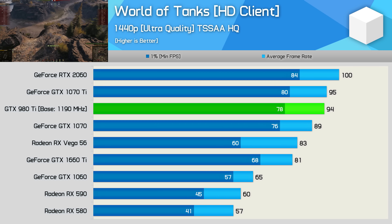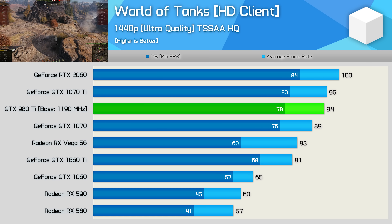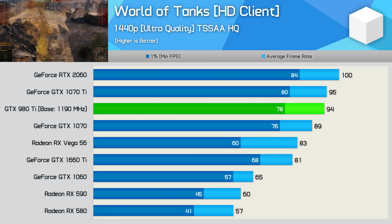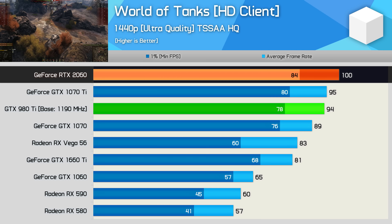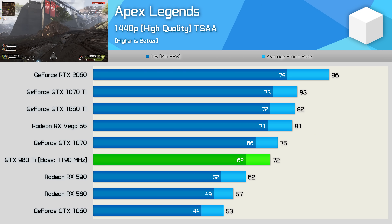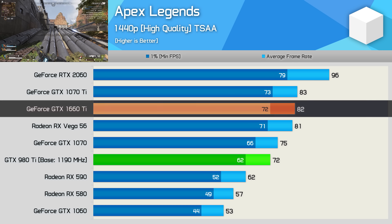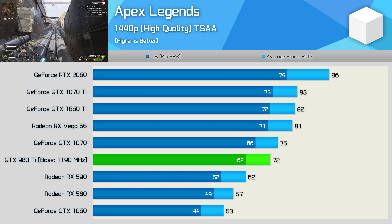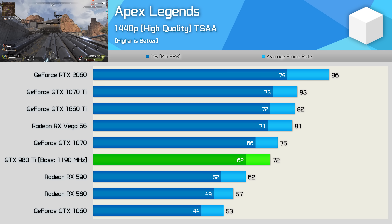World of Tanks, while it has gone through several major upgrades, is still a very old game at its core. It is well optimized for older GPU architectures, and Nvidia has made sure aging GPUs still perform where they should. In the case of the 980 Ti, that means delivering GTX 1070 Ti-like performance, making it 16% faster than the 1660 Ti and just 6% slower than the RTX 2060. Apex Legends is one of the newest games tested here, and the overclocked 980 Ti falls just short of the GTX 1070, quite a way behind the GTX 1660 Ti, and massively behind the RTX 2060. The gap to Pascal isn't that large, but the more complex Turing architecture provides a significant performance uplift here, especially when comparing GPUs with a similar core count.